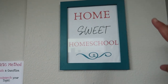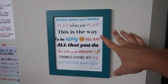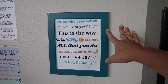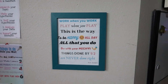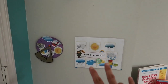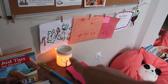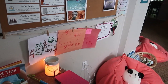Over here I have my home sweet homeschool poster that I created and printed out. And here I have my favorite poem that I tell my kids all the time when they're caught playing during the homeschool day: 'Work when you work, play when you play. This is the way to be happy all day. All that you do, do with your might. Things done by half are never done right.' They hate the poem and I love it. Over here is my preschooler's little weather chart, and I have my oil warmer here that gives the classroom a nice fresh smell as soon as you walk in.